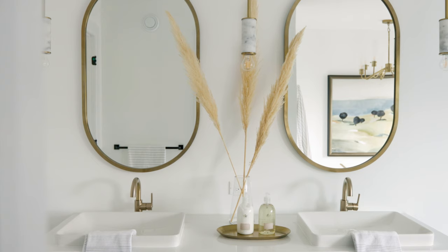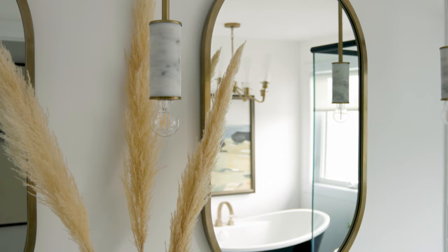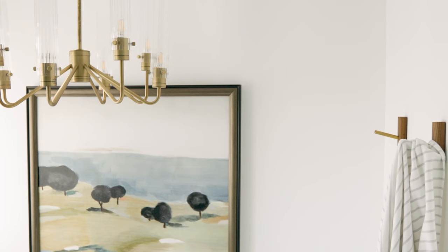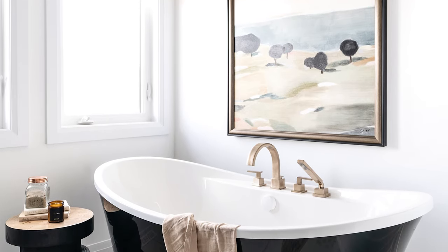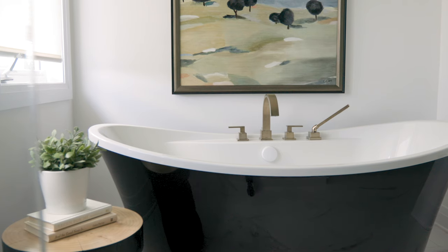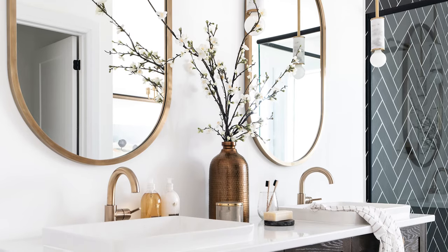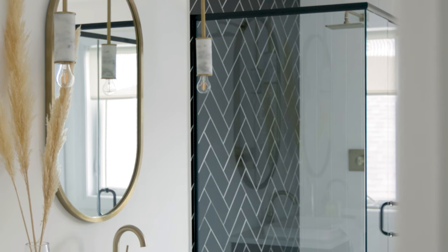The star of the show in this bathroom, in my opinion, is the statement Rito mirrors — that oval shape is just classic, nice and chunky, and a beautiful focal point. We kept heavily with the brass detail throughout, but we love to add hits of black, so we did that with the tub, the side table beside the tub, and a wall detail in the shower with herringbone black tile. It looks amazing and really brings in our warm modern style.